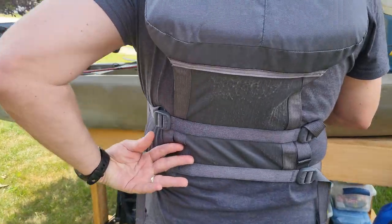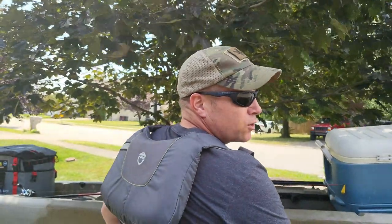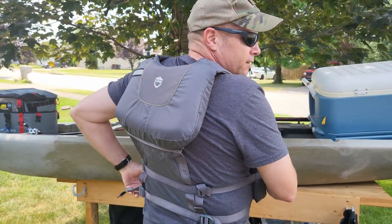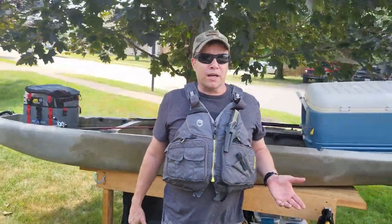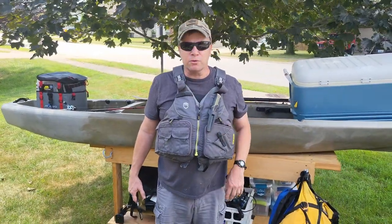Another thing — if you look down at the bottom, see this mesh? That makes it really nice for those hot days. It makes it very breathable and just adds to the comfort level. If you're not hot and you're wearing it all the time like I do, you're going to be more likely to keep wearing it. So that makes it really good.